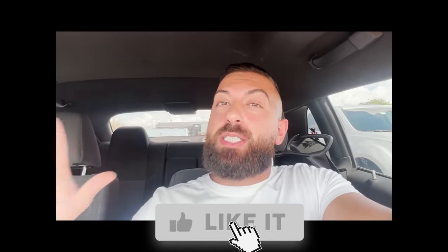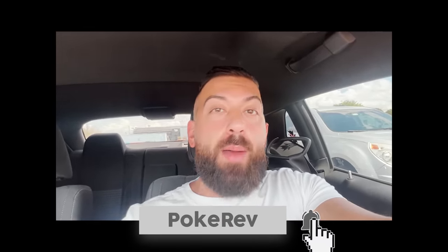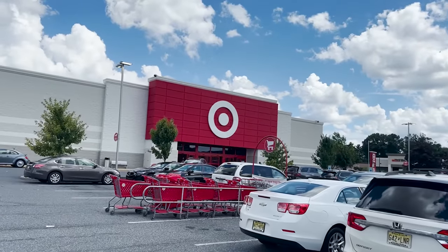All right, just finished up at Walmart — was able to grab a couple cool things. I went a couple of dollars over budget, but it's close enough to $50. Also, make sure you hit subscribe and double check — if you run into me somewhere, you never know, I might be giving away Pokemon cards. Let's see if Target has some Pokemon cards. Apparently Lost Origin leaked early at some Targets; I doubt we're gonna find it, but I will look.